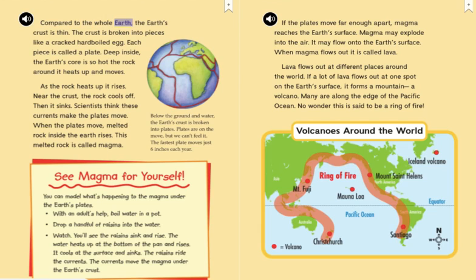Compared to the whole Earth, the Earth's crust is thin. The crust is broken into pieces like a cracked, hard-boiled egg. Each piece is called a plate. Deep inside, the Earth's core is so hot, the rock around it heats up and moves. As the rock heats up, it rises. Near the crust, the rock cools off. Then it sinks. Scientists think these currents make the plates move.